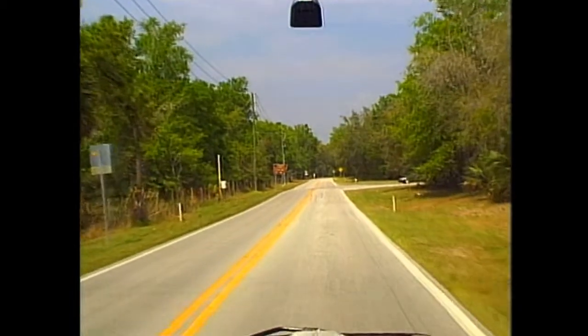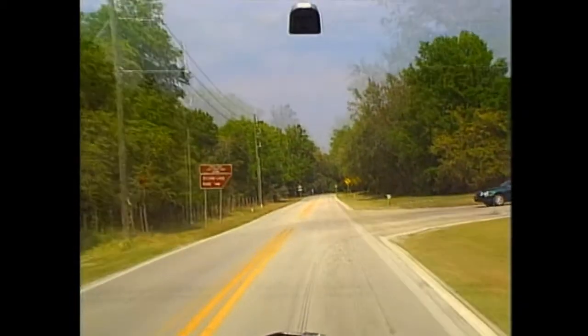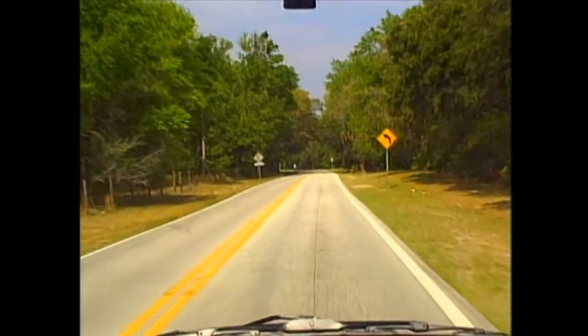Daytime would be a different story. We'd have seen that car and been prepared in case it pulled out. We simply don't see as well when there's no sun to light things up for us.